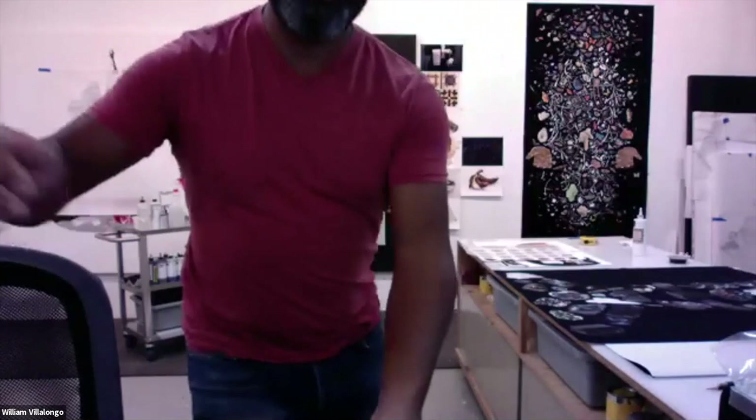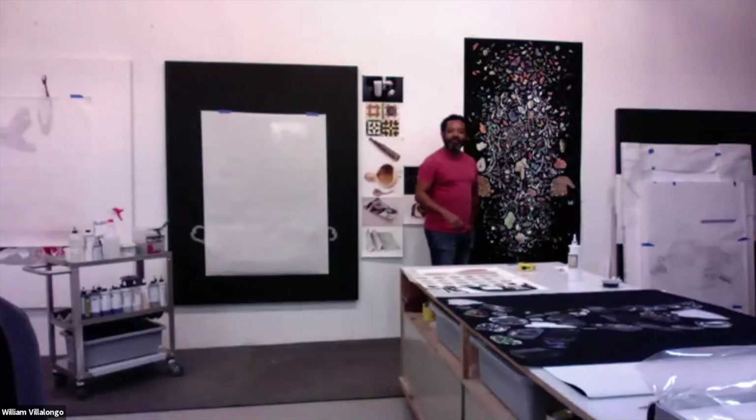I'm in my studio and I was asked to give you a little bit of a walk around, so I'll do that very quickly. Hopefully my camera can get everything in view — just to give you a sense of scale of this piece. This is the piece I showed everybody in the beginning.